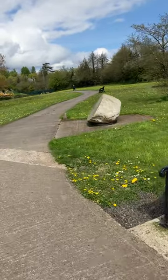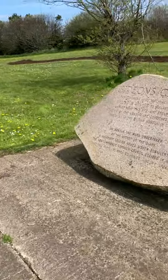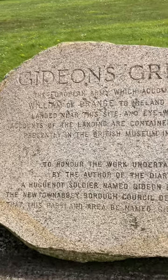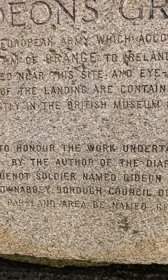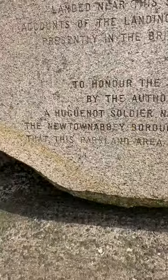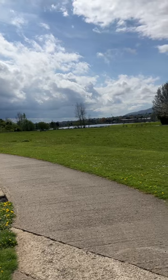This is the stone, and it's in memory of the Huguenot diarist who was William's diarist. As you can see, it says 'Gideon's Green — the European army which accompanied William of Orange to Ireland in 1690 landed near this site. Eyewitness accounts of the landing are contained in a diary presently in the British Museum in London. To honor the work undertaken by the author of the diary, a Huguenot soldier named Gideon Bonavort, the Newtownabbey Borough Council decided in 1989 that this parkland area be named Gideon's Green.' That's fantastic.